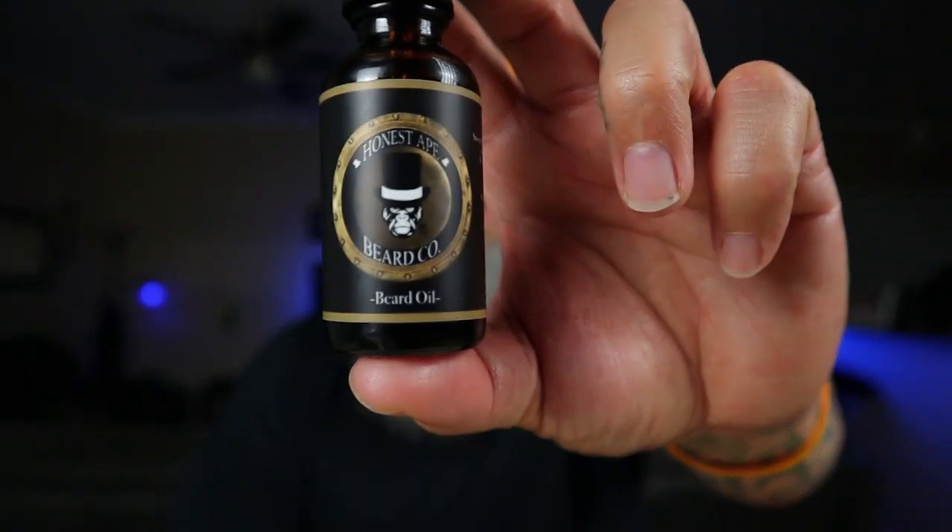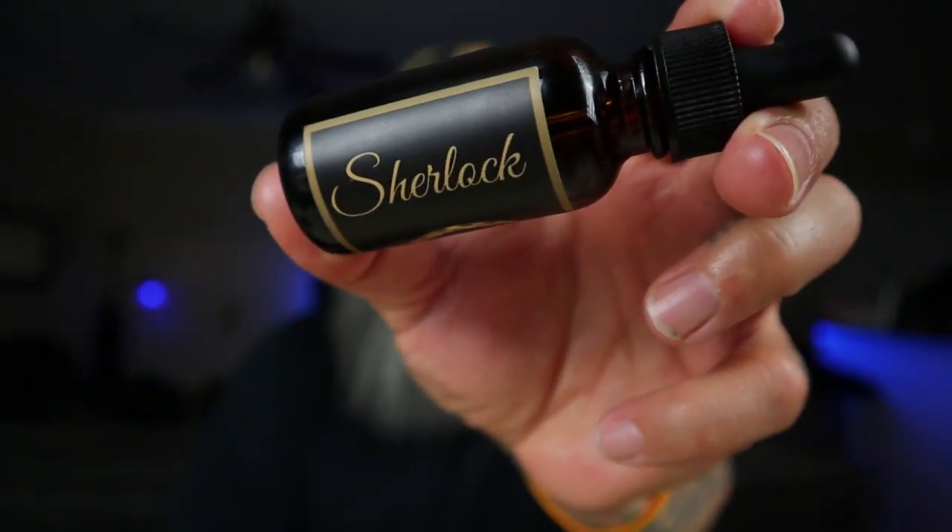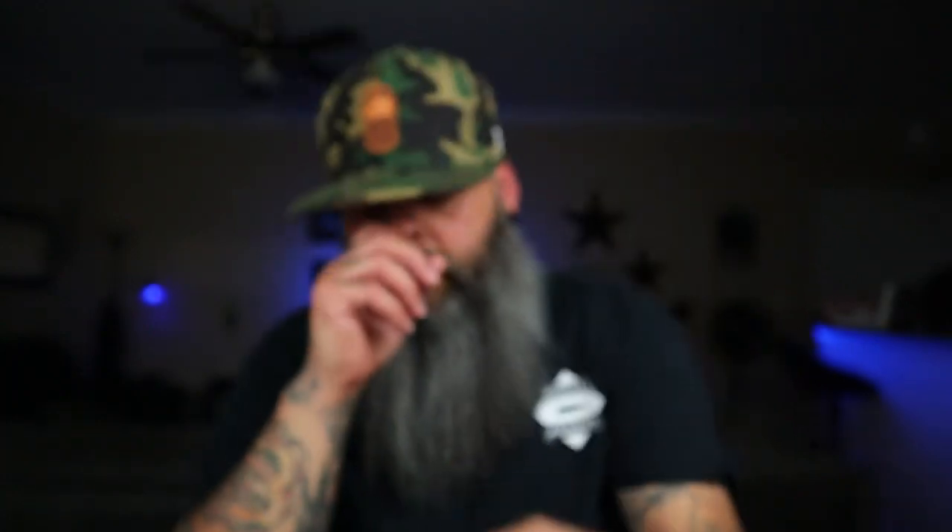This video we're doing a product review, which is none other than Honest Amish, and this is Sherlock. When I first smelled this beard oil, I pretty much knew it was going to jump straight to the top of the list and be one of my top favorites. I'm not going to say it's my number one, but it's right up there and will definitely be in my top five — probably top two or three — for a very long time. It's a very good scent.